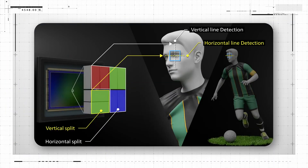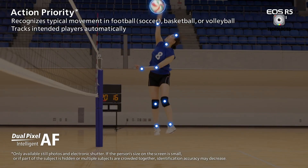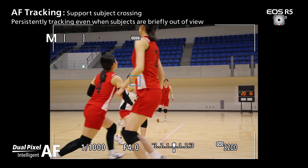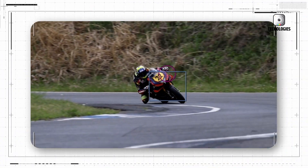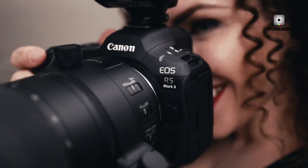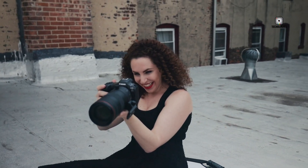Both the R1 and R5 II feature Canon's latest Dual Pixel CMOS AF2 system, enhanced with deep learning capabilities. This advanced system offers improved subject detection and tracking, capable of recognizing and following human faces, eyes, and bodies, as well as animals including birds, and vehicles. However, the R1 takes autofocus a step further by introducing cross-type AF points — a first for mirrorless cameras. Borrowed from high-end DSLRs, this feature should provide increased accuracy and reliability, especially in challenging lighting conditions or when shooting subjects with low contrast.